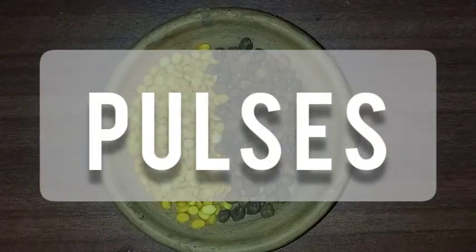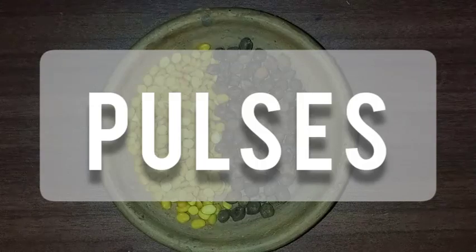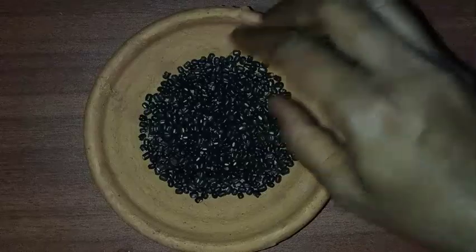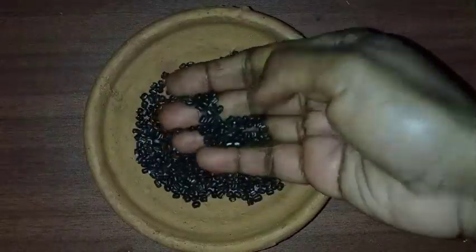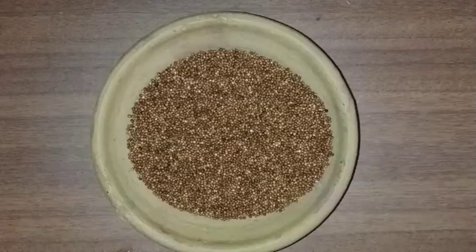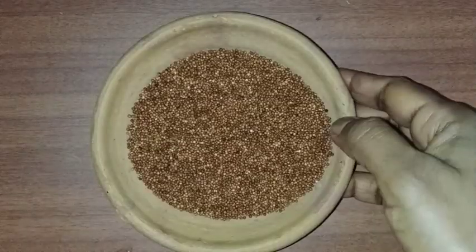Next I am going to show you some examples of pulses. This is chana dal, this is moong, this is rajma, this is ragi.